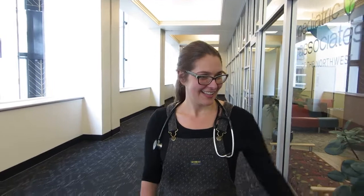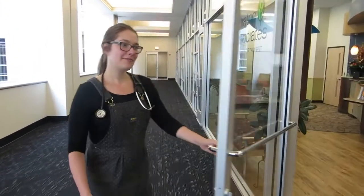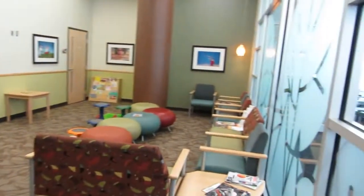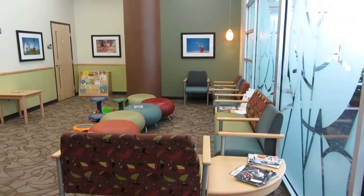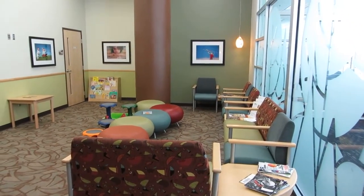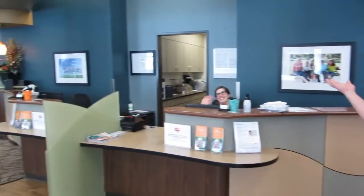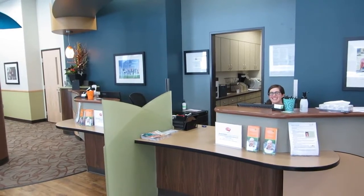Hi guys, come on in. This is our waiting room. To the right, we have books. We have some stools and some magazines. We're going to turn around here and come say hi to our lovely medical receptionist who will greet you when you come into the clinic.